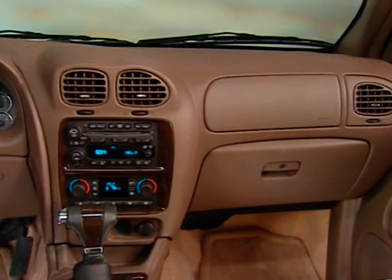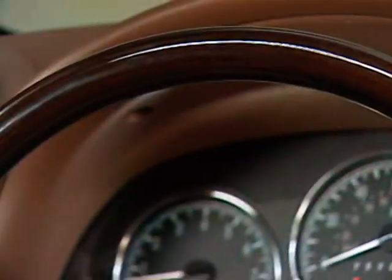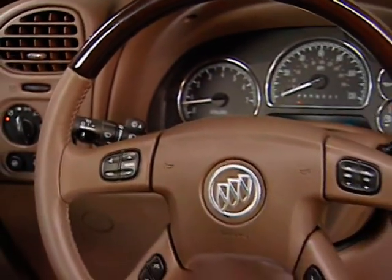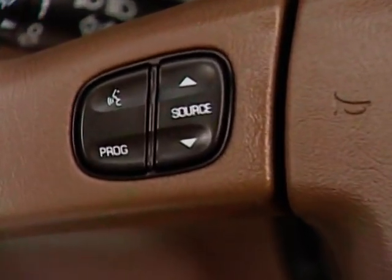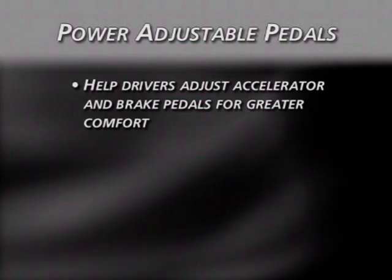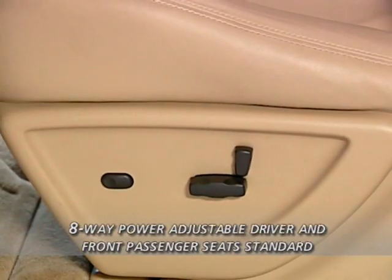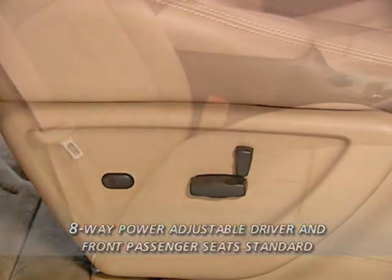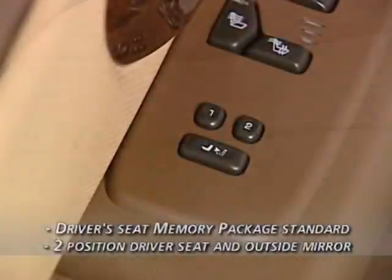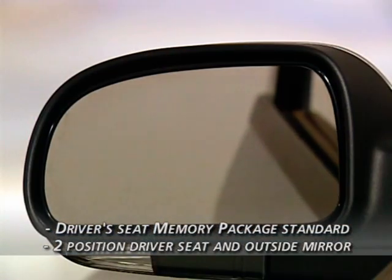One word concisely describes Rainier's interior: refined. Inside, wood grain trim and chrome accents create a feeling of luxury and sophistication. The steering wheel is leather-wrapped with genuine wood trim and features audio system controls. Available power adjustable pedals help drivers adjust accelerator and brake pedal position for greater comfort, while standard 8-way power adjustable driver and front passenger seats with 2-way power lumbar and standard leather-appointed seats with custom perforated inserts add further refinement.